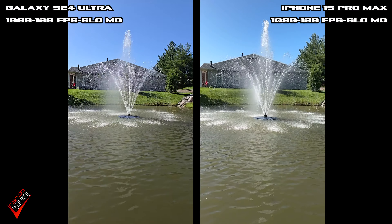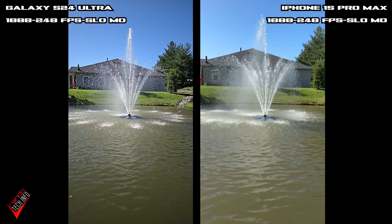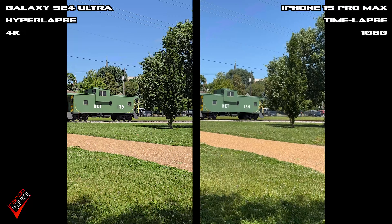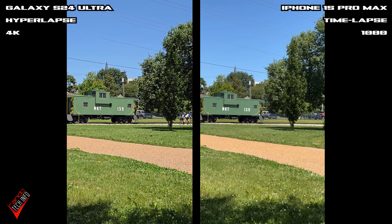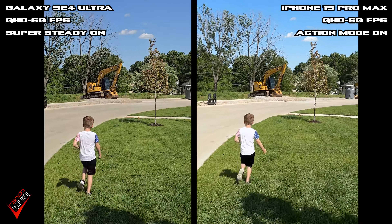Both phones also do a pretty good job with slow motion capture, with both being able to record in 1080p at 120 and 240 frames per second. However, the Samsung can also record in 4K 120, so it takes the win here. Both phones offer up time-lapse modes and once again the footage from both is similar, but once again the Samsung offers up more versatility by giving you additional resolution and speed options.